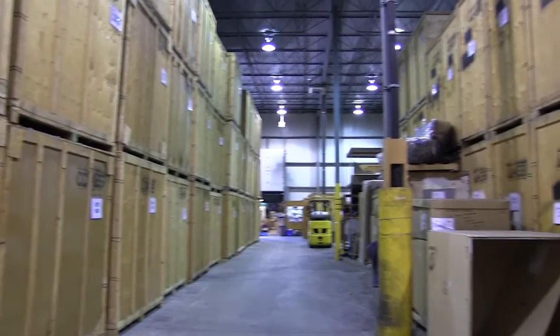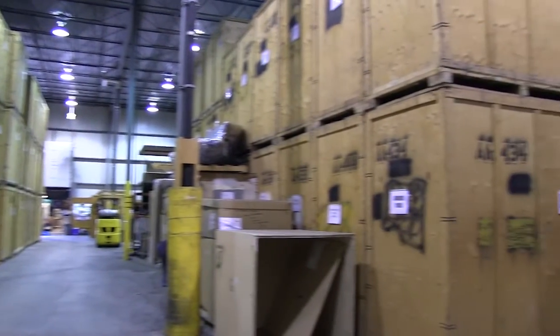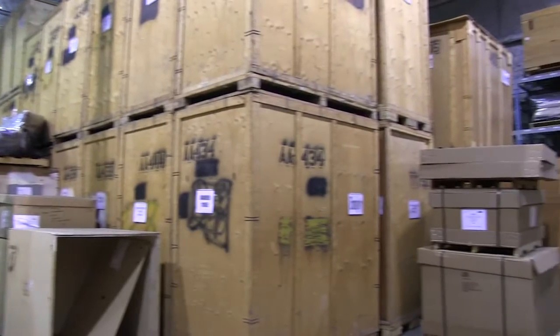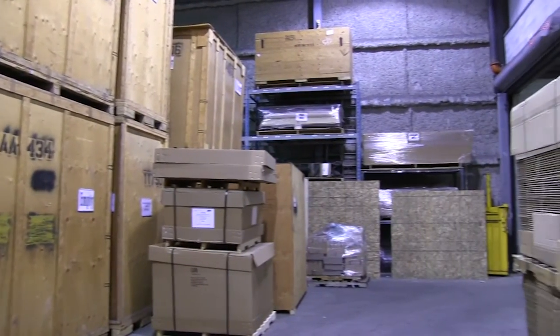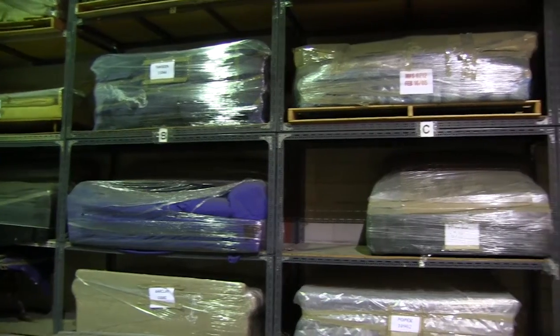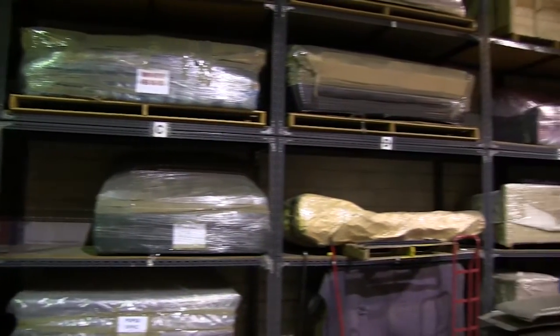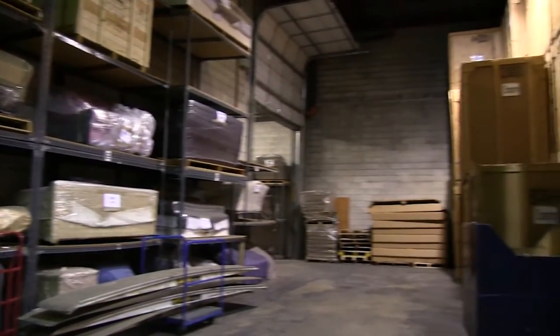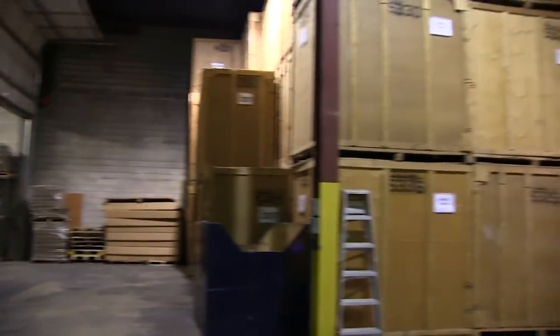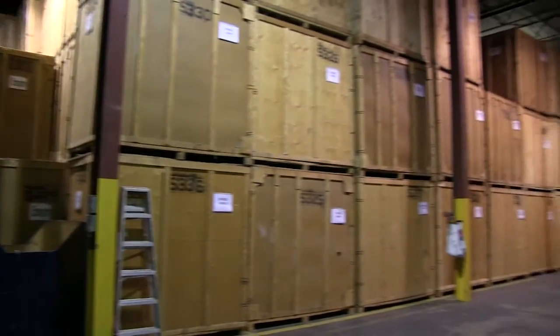Some items, either due to size or the fragile nature of the piece, need to be stored on their own. Taylor uses special racking throughout the warehouse for items like these. Whether it's plastic wrap for items like sofas, a special wood crate for the priceless antique, or our two-ply moving blanket, each item will sit in these racks, staying dust-free for as long as needed.